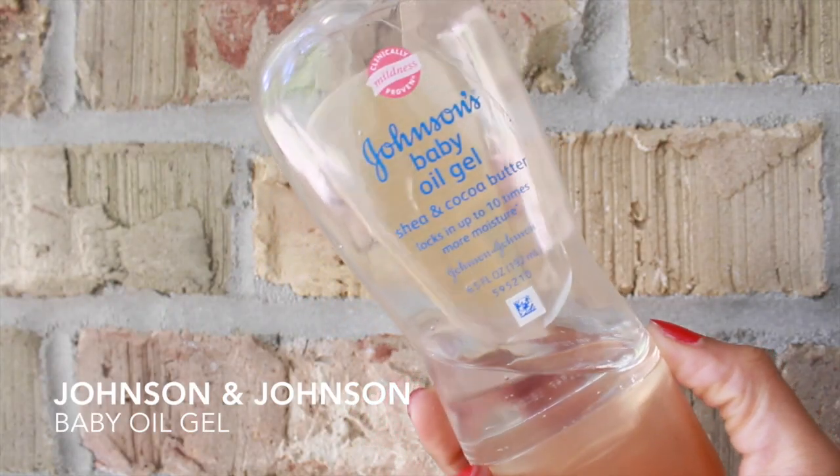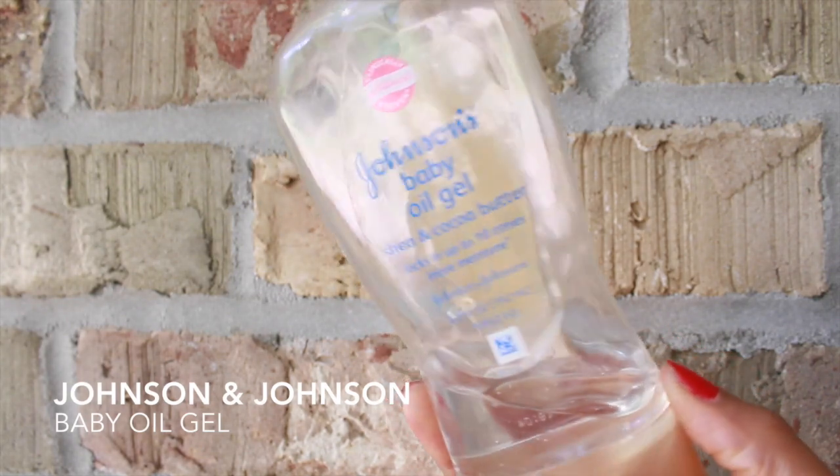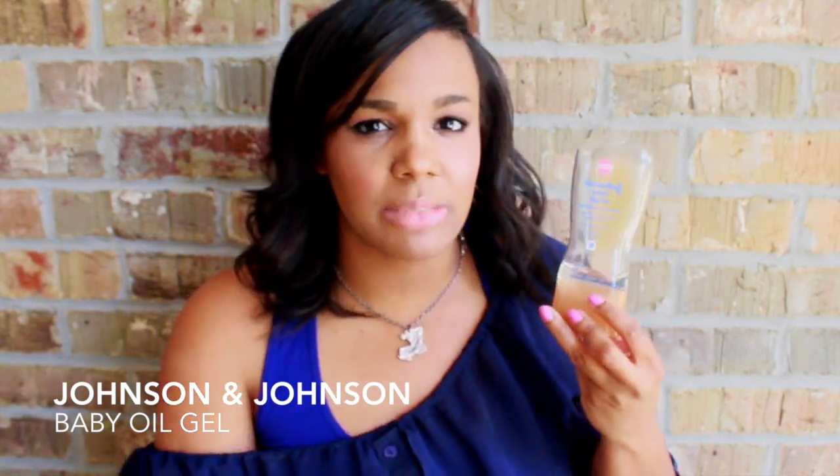Moving on to body care — this is the Johnson's Baby Oil Gel in shea and cocoa butter. This is amazing for dry skin, and if you have dry skin like I do, you need this in your life. What I do is when I get out of the shower I pat my skin dry to make sure I'm not wiping off any nutrients or moisture, and then I apply this. My skin literally feels baby smooth all day long. I let it sit on the skin for about 15 to 20 minutes before putting on clothing, and I only use this at night.